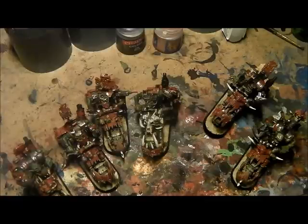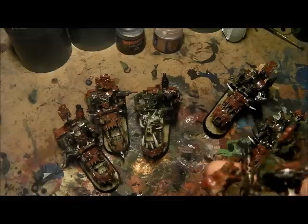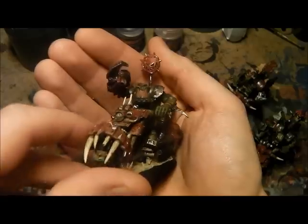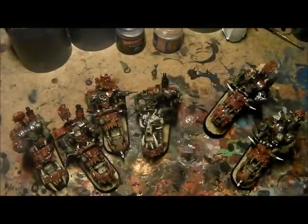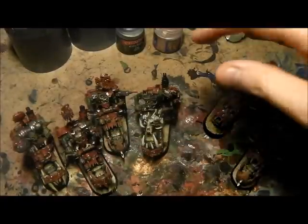I've always liked Ork Nob Bikers and nobody around my way has ever done a unit of them — they've always been Ork Boys with power claws — so I wanted to do something a bit special, as is kind of the theme with the entire army, and here they are. I'm pretty pleased how they came out. When I was painting them they looked a bit naff, but thankfully now they've come together and they look a little bit cooler.